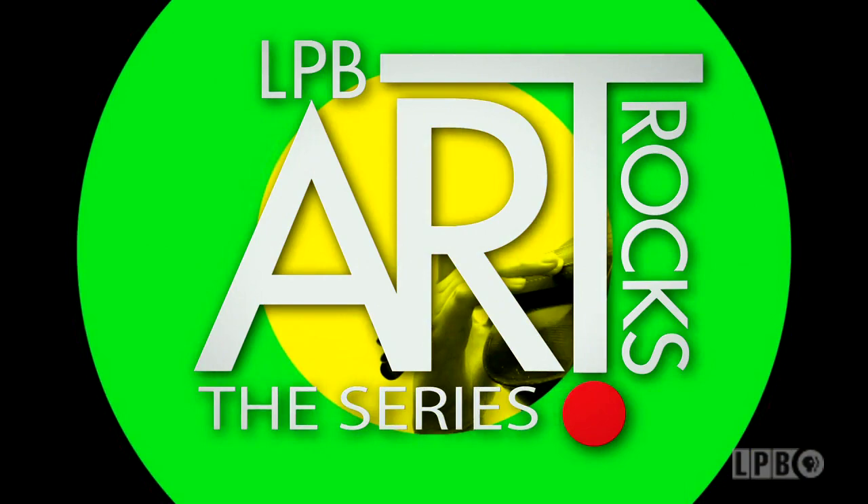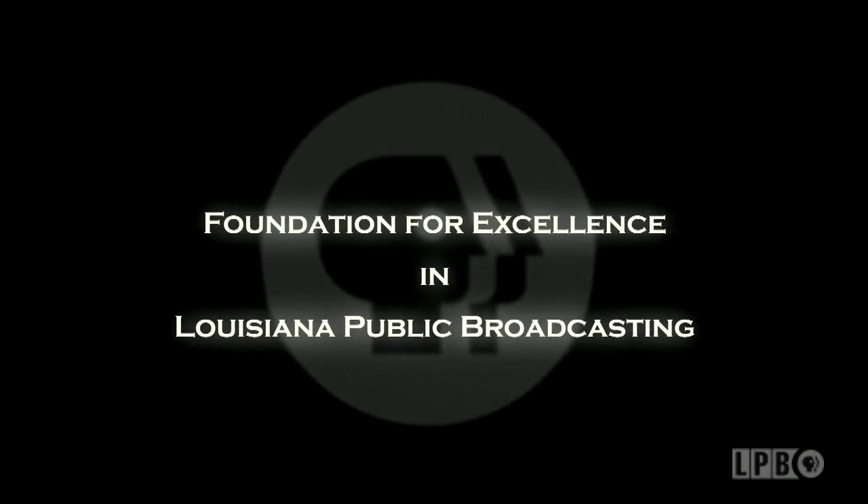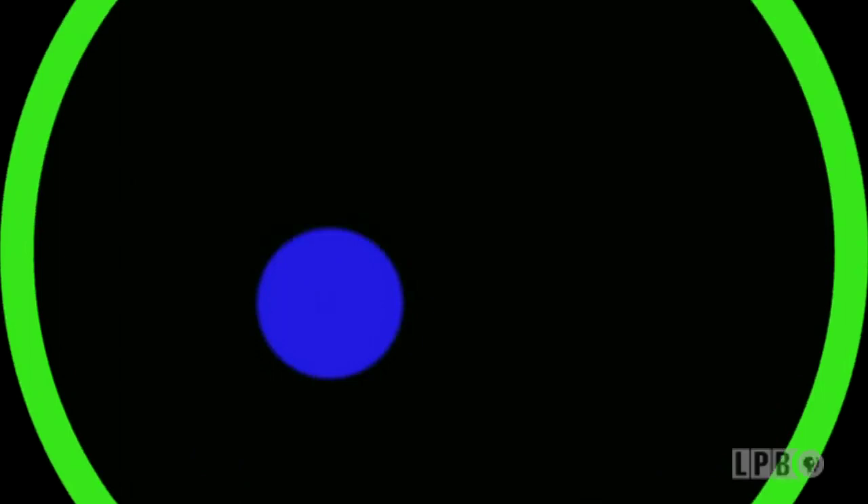Art Rocks is made possible by the Foundation for Excellence in Louisiana Public Broadcasting, and by viewers like you.